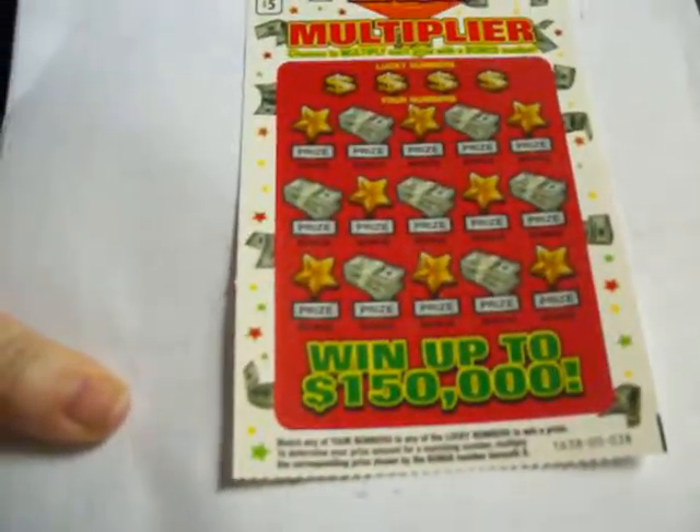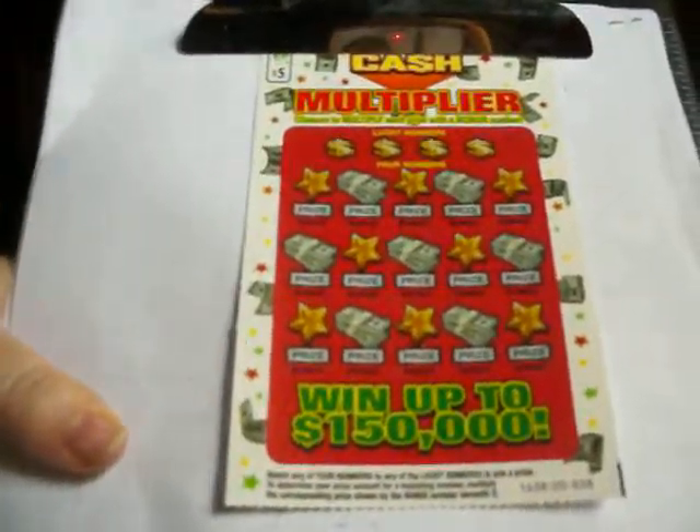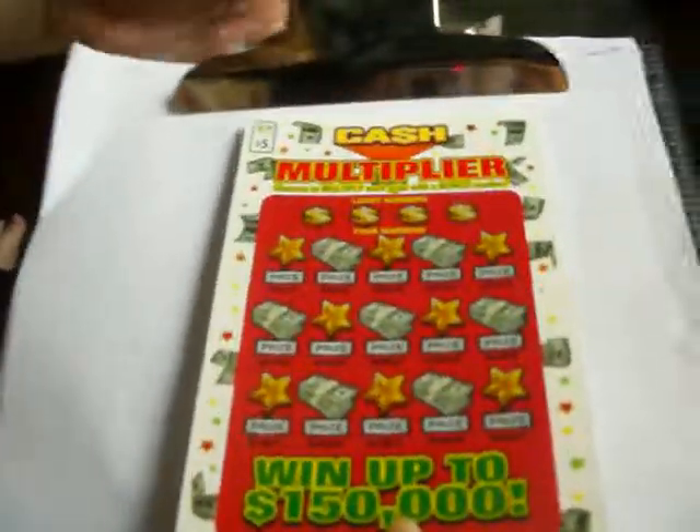Hi everyone, it's me Sherry and Lainey. I'm going to scratch a ticket while she holds the camera. We have terrible lighting in this house. I have a five dollar cash multiplier ticket from the Virginia Lottery.